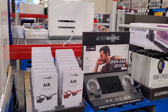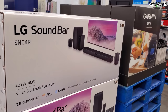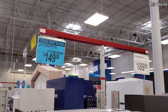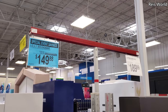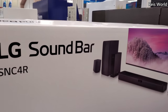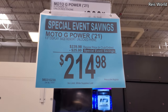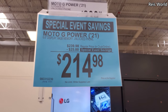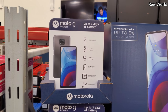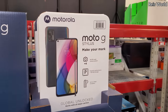Aftershokz Air is $100. It comes in black and red, and $150 for another model — this one is a special event deal. Special event — $214 for an unlocked phone with up to three days of battery life. Over here is $244.